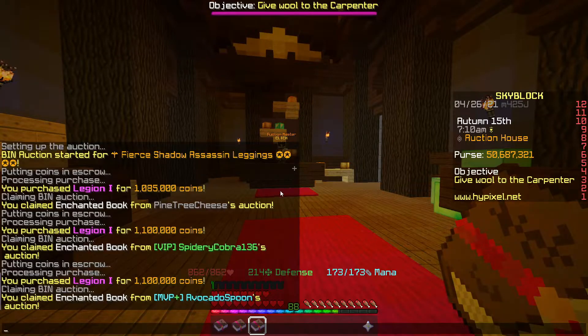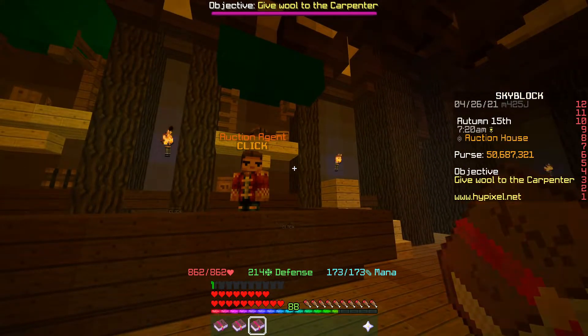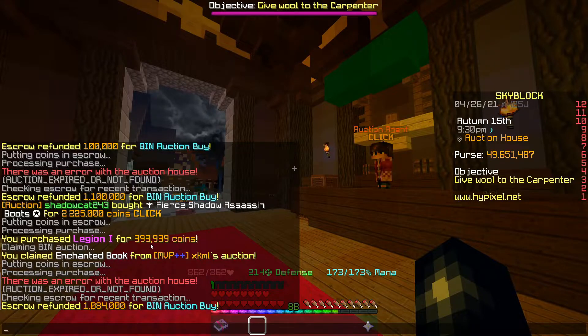We've gone ahead and picked up 3 Legion books, all for around the 1.1ml mark. They're all going to be re-listed for about 1.19ml. We've also picked up another Legion book for just under 1ml — that's going to go back up for about 1.19ml again.